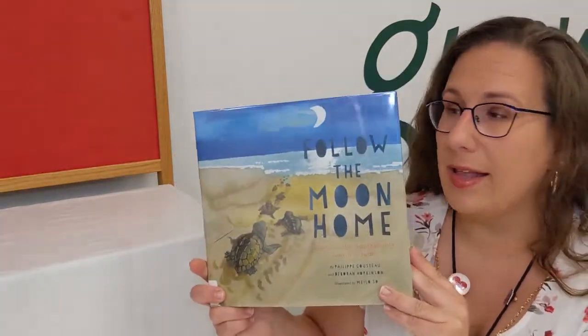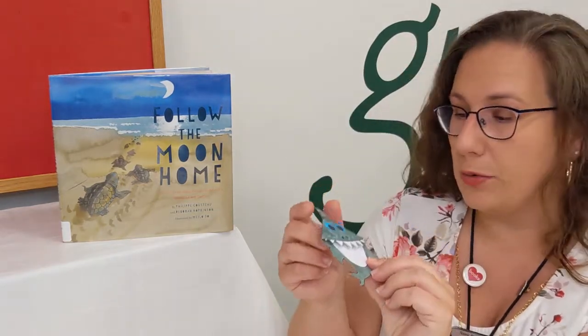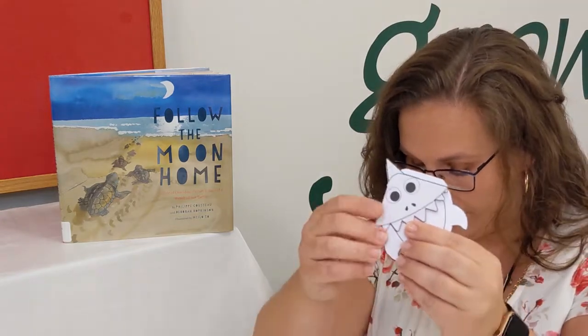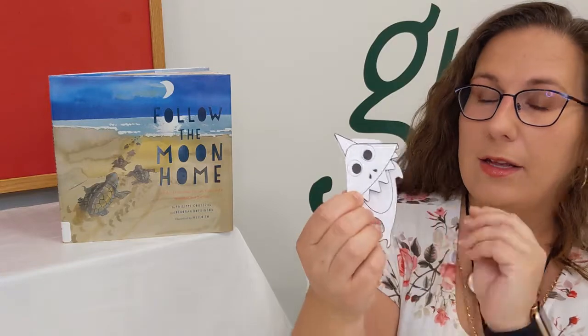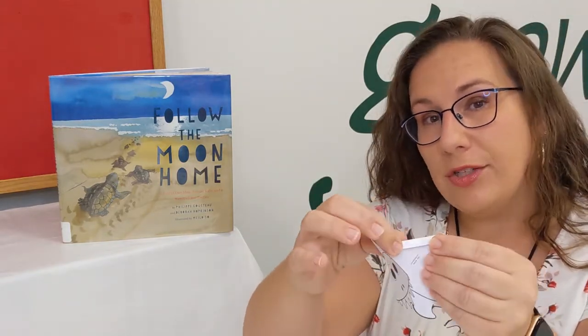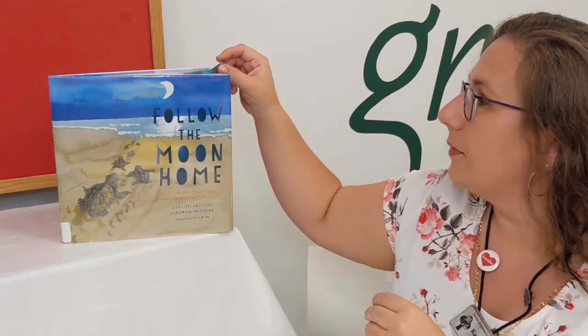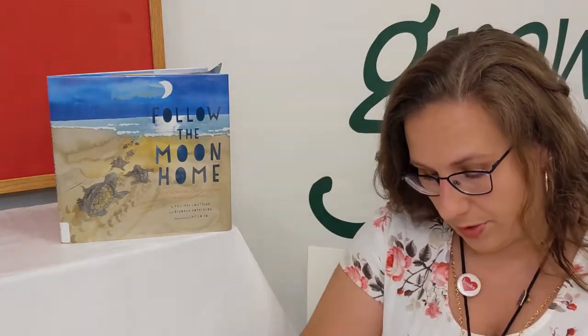If you guys want to find out how this story ends, I encourage you to come in, check the book out, and take it home so you can find out exactly what happens. We have a quick craft — since we read a book, we have a color-your-own bookmark. I went ahead and made the shark one since this is ocean themed. All you do is get a bookmark — there are four different choices — and you simply color it, fold over the edge, peel away the sticky, and push down. Then you have a little corner bookmark like so. We have a sloth, a unicorn, a shark, and a dinosaur. I hope you guys enjoyed today's Virtual Kids Club. See you soon. Bye!